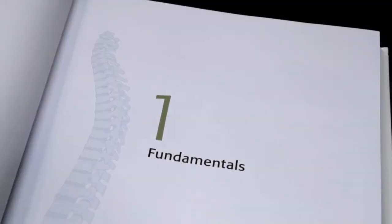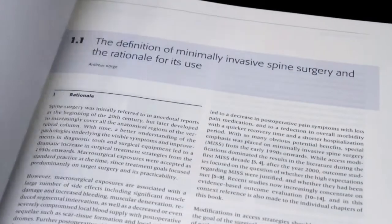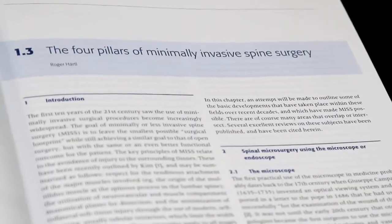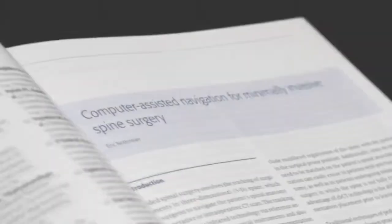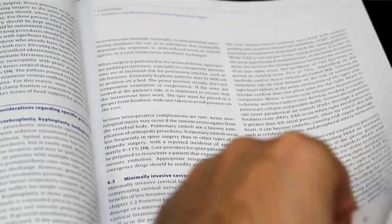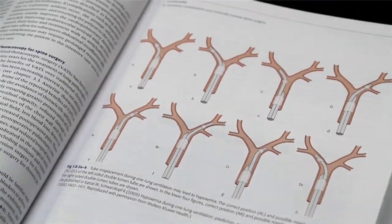The book consists of five sections with 32 chapters. Section 1 deals with the fundamentals of MIS including its rationale, the pillars of MIS and the relation to navigation, biologics, evidence-based medicine, and others.